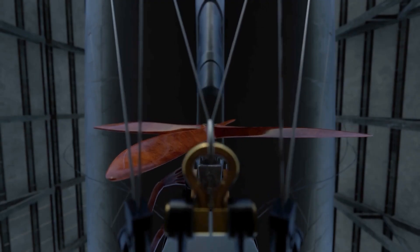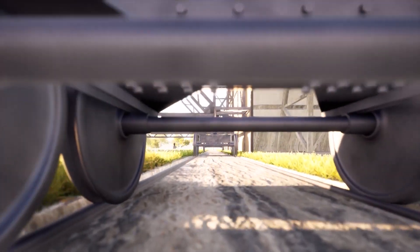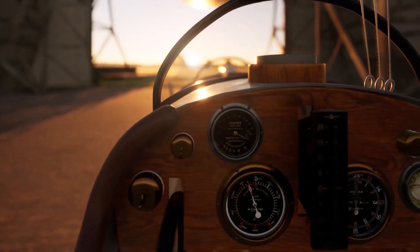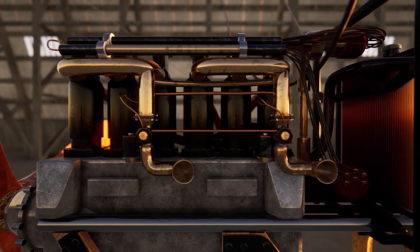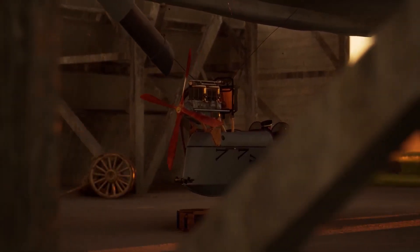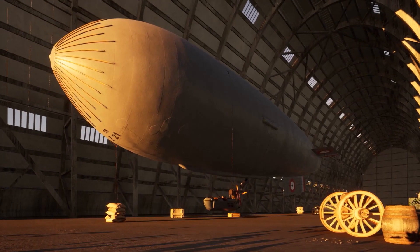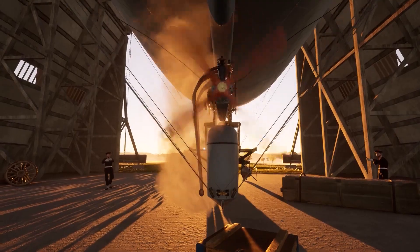The most challenging aspect of the project was to find the accurate synchronization of all the Twinmotion animators of the moving objects with the cameras while the airship was simultaneously leaving the hangar. Twinmotion was really the ideal software to carry out this project because it allows you to see in real time what the final result will be without having to wait hours of rendering.